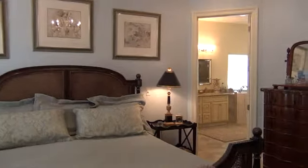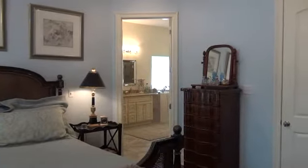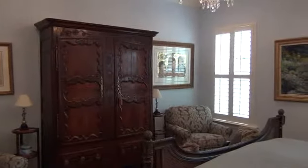The master bedroom of 1507 Savannah Street measures approximately 15 and a half by 18 and a half square feet and is spotlighted with wood flooring, crown molding, and plantation shutters.